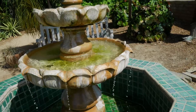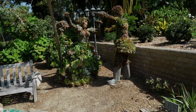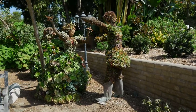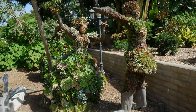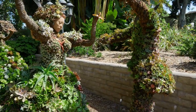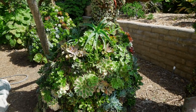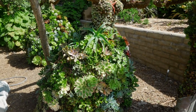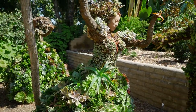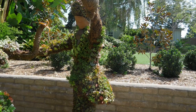I love focal points in the garden and nice garden art. This is one of the things I remember from my last visit — these sculptures made up of succulents to highlight a woman's dress and a man's suit.